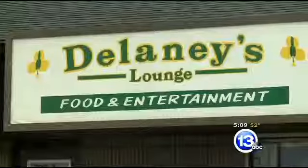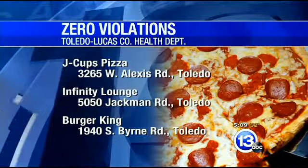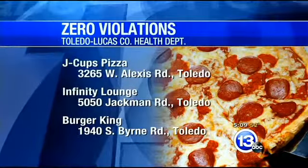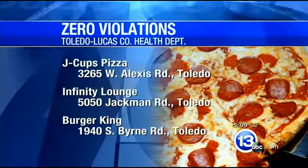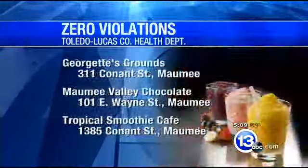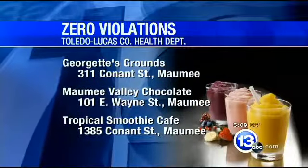For the Restaurant Report Card, Tony Geftis, 13ABC Action News. And here are some other restaurants that also had zero violations: J-Cups Pizza on Alexis, the Infinity Lounge on Jackman, and the Burger King on South Byrne. Also in Maumee, Georgette's, Grounds and Gifts, Maumee Valley Chocolate and Candy, and Tropical Smoothie Cafe — all violation-free.